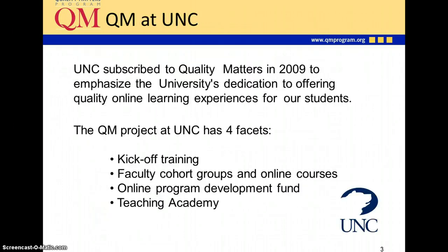UNC subscribed to Quality Matters in 2009 to emphasize the university's dedication to offering quality online learning experiences for our students. The QM project here at UNC has had four components or facets. In 2009, Quality Matters came to UNC campus and provided training. Since then, we've had faculty cohort groups and several online courses to teach folks more about QM. Our online program development fund provides a stipend for faculty members developing new courses and programs according to the QM model. For the past two summers, we've had a teaching academy that helps instructors who are new to online learning, design and develop an online class using Quality Matters standards.